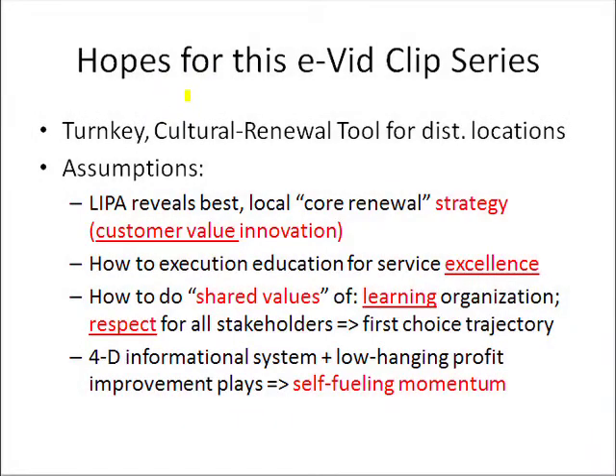This slide is just a quick summary slide for this particular section of this video clip series. Having gone through the whole hexagon that helps you create a high-performance service environment, you're starting to see brick by brick how this all adds up to giving you a turnkey corporate culture renewal.